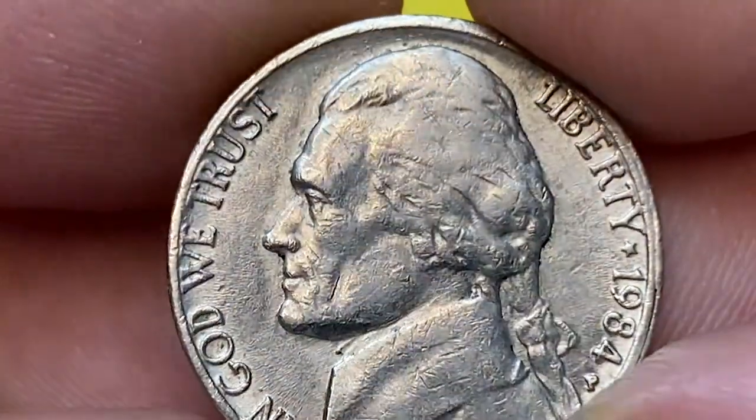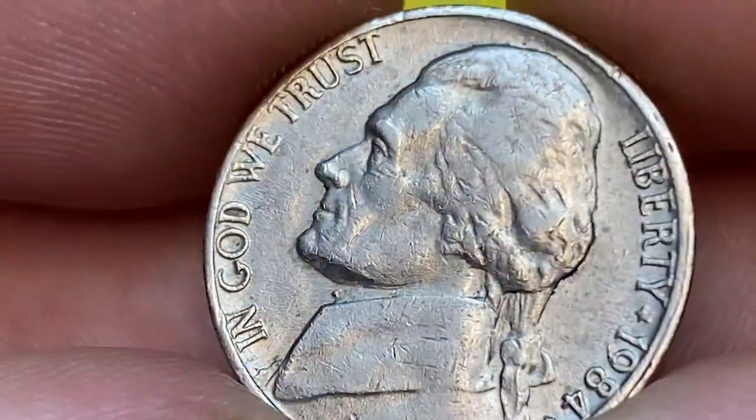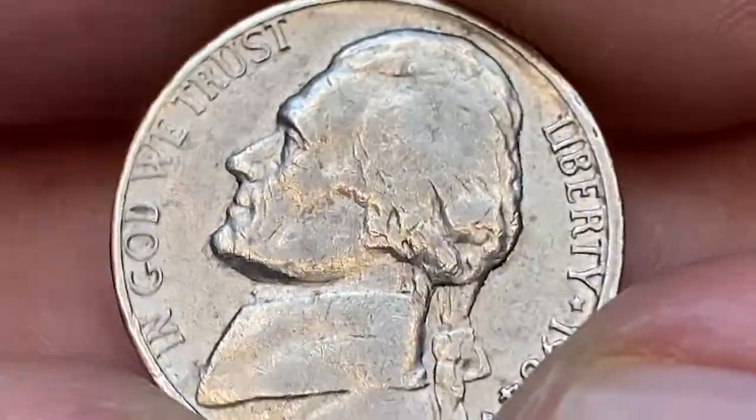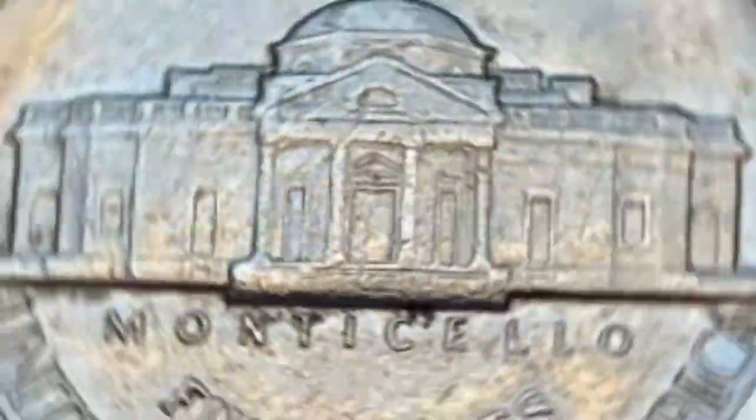Details of the Jefferson head are sharp. We have a small amount of scratches and gouges on the device. Fields are mostly clean and void of marks and abrasions. One small dark gray spot is evident inside the 'O' in 'IN GOD WE TRUST'.